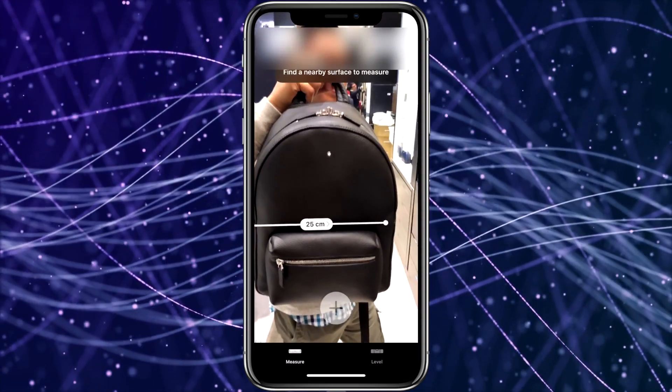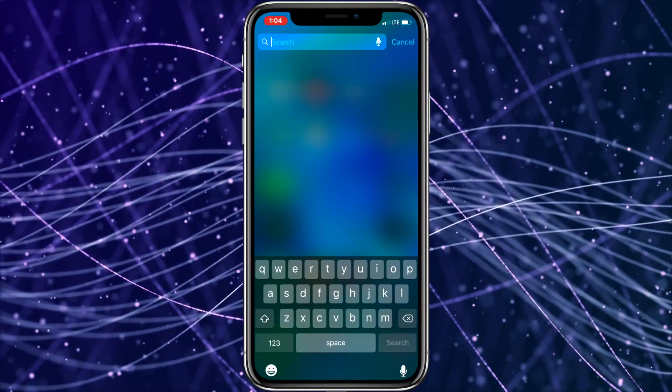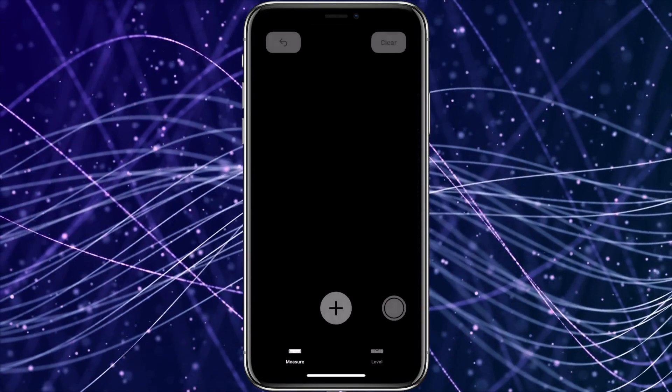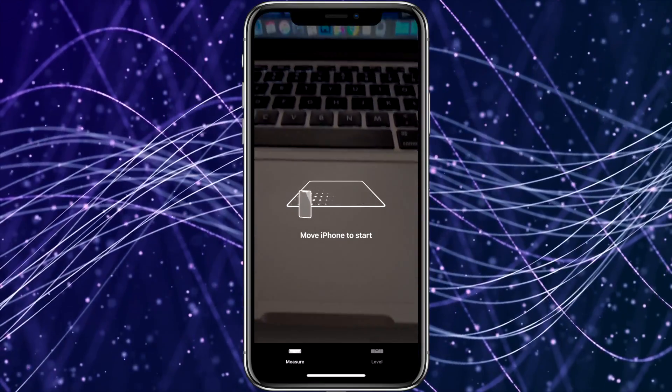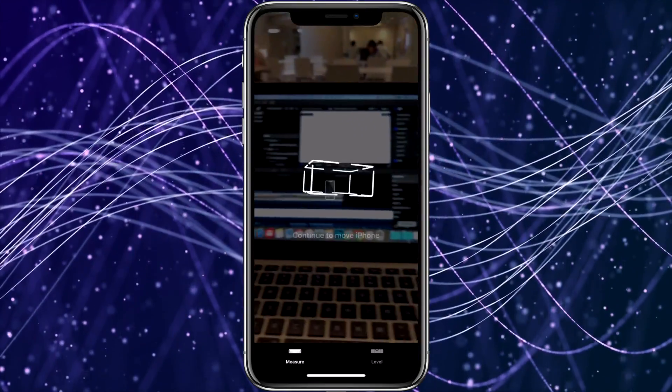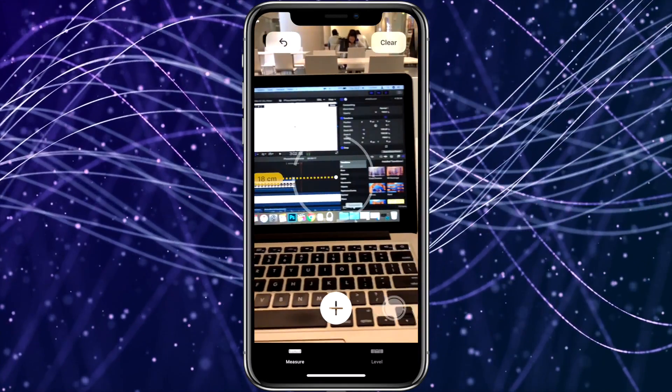To use this feature, just launch the Measure app — and remember you can use the iPhone search feature if you can't seem to locate it. The app usually needs you to move your iPhone around first to calibrate it, but once that's completed, it's a great way to measure things. I found it's not 100% accurate, but it's usually not off by much.